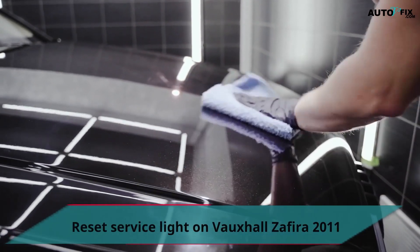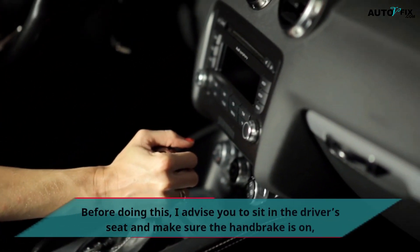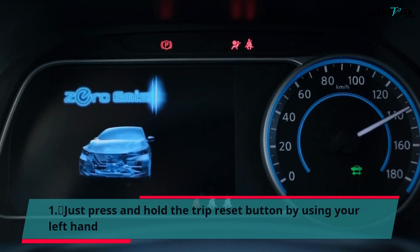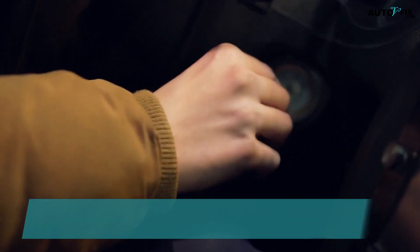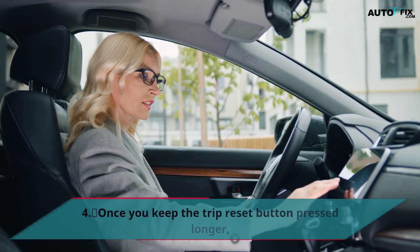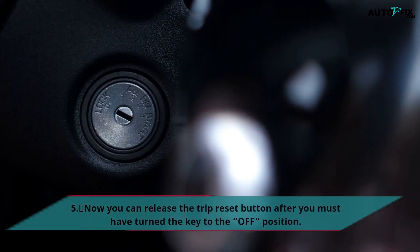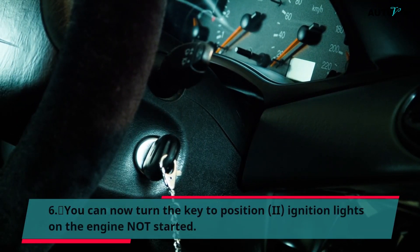To reset the service light on a Vauxhall Zephyra 2011, before doing this, sit in the driver's seat and make sure the handbrake is on and the doors are closed. Note that this process is for right-hand drive vehicles only. Press and hold the trip reset button using your left hand. Now put your key inside the ignition and turn your key to position 2 — ignition lights on, engine not started. Once you keep the trip reset button pressed longer, you will notice the display change. Now release the trip reset button after turning the key to the off position. You can then turn the key back to position 2 — ignition lights on, engine not started.